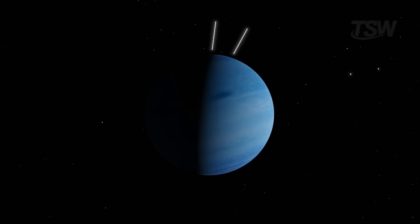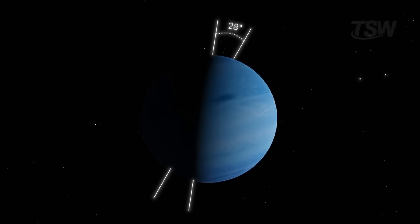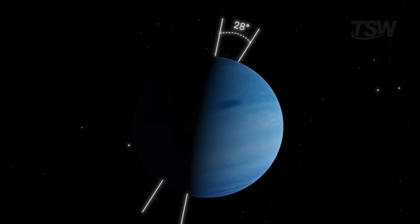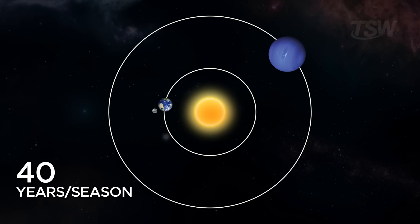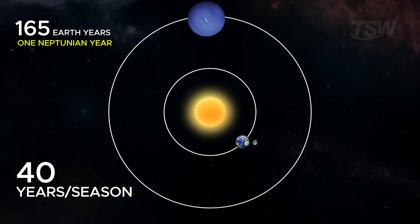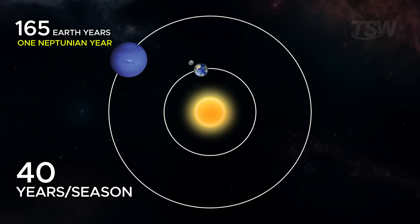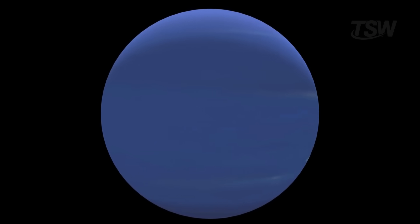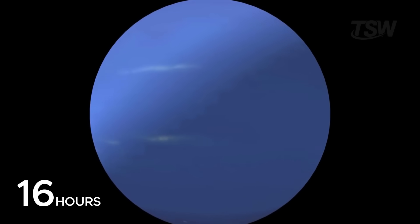It's no coincidence that its axis is tilted by about 28 degrees, similar to Earth's, which gives it seasons. But each season lasts approximately 40 years, because a Neptunian year equals 165 Earth years. In contrast, the day is very short — one full rotation takes roughly 16 hours.